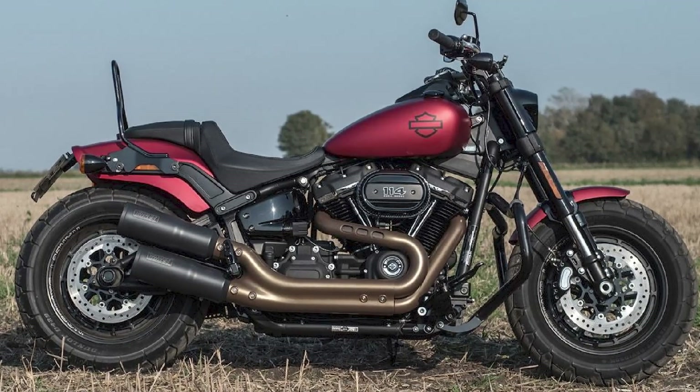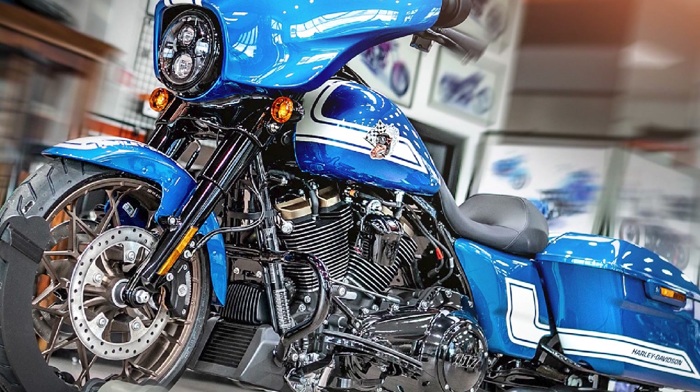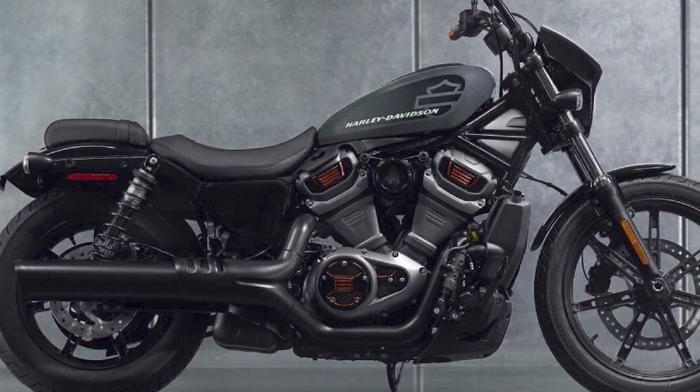Harley-Davidson motorcycles are generally more expensive than other brands, but they are also known for their high quality and durability. Harley-Davidson motorcycles are also backed by a strong dealer network and aftermarket support.